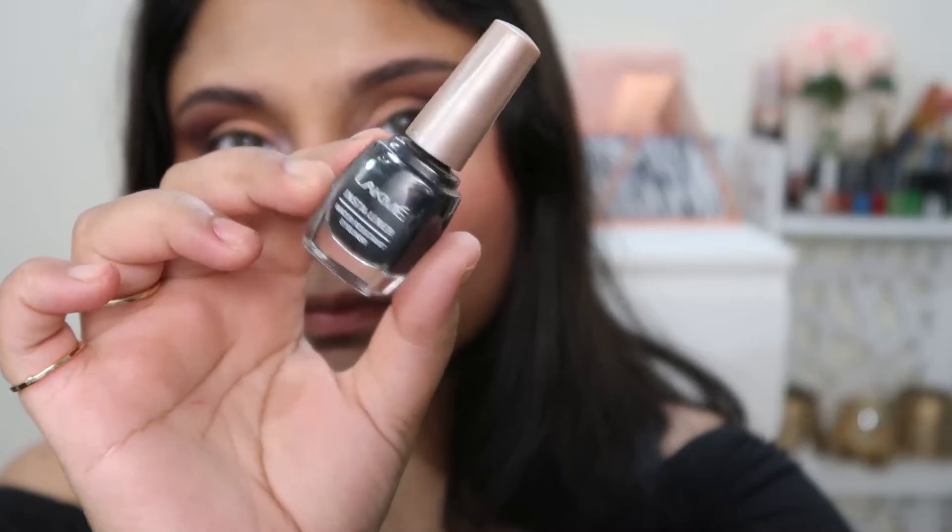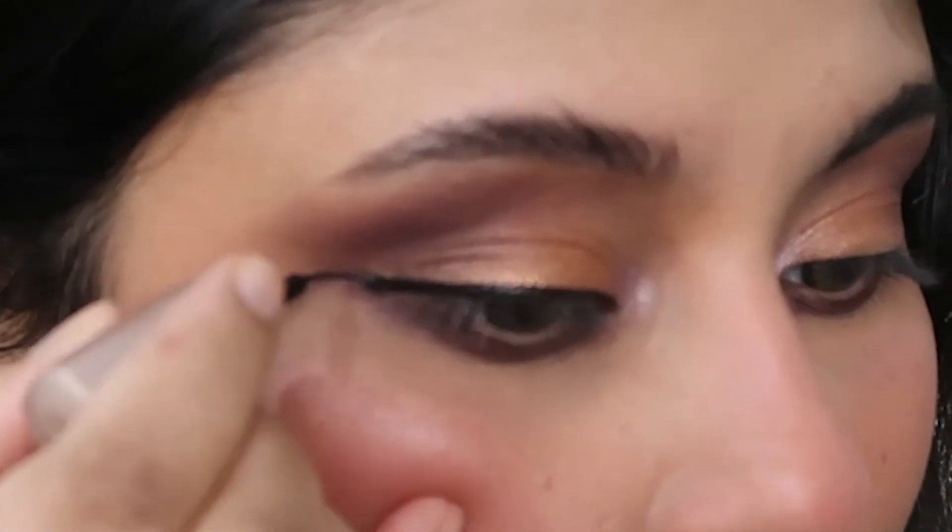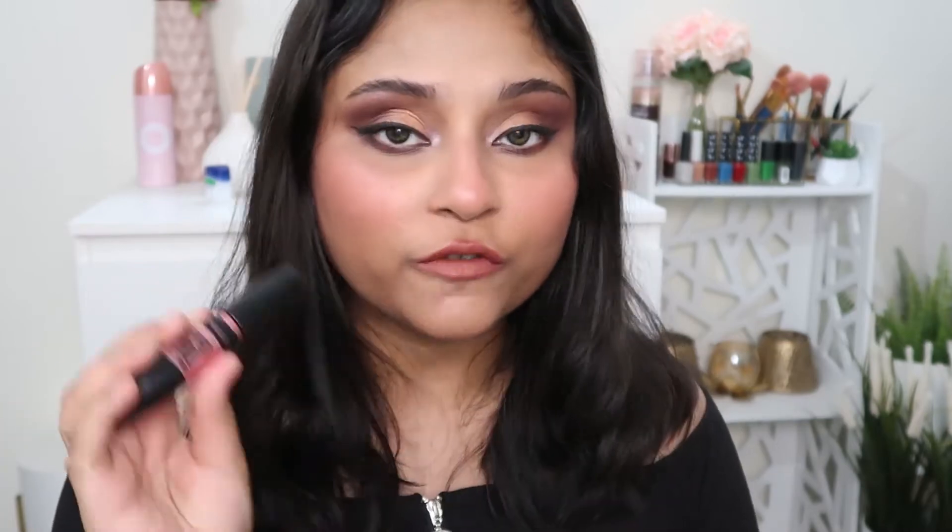Since I haven't found good false lashes under 300 rupees, I'm using liner today. I recommend all the Lacmi liners — they're unparalleled. The black liner is matte with no shine, very easy to use with a super fine brush. It doesn't irritate eyes, which is a win. I'm drawing a simple winged liner. For mascara, I have the Maybelline Hypercurl mascara — one of the most affordable from Maybelline.